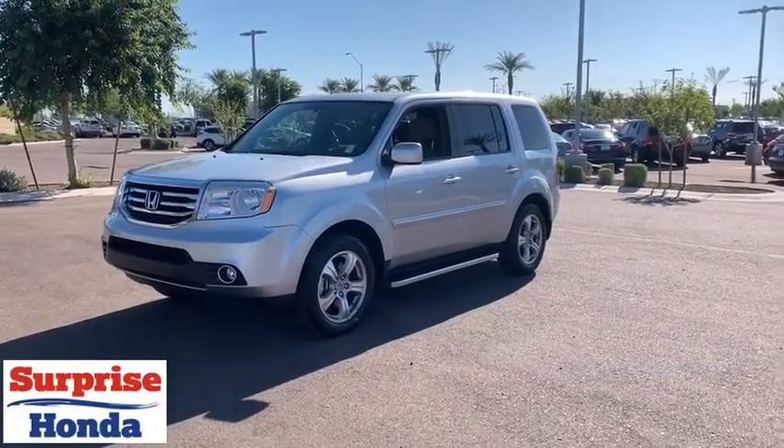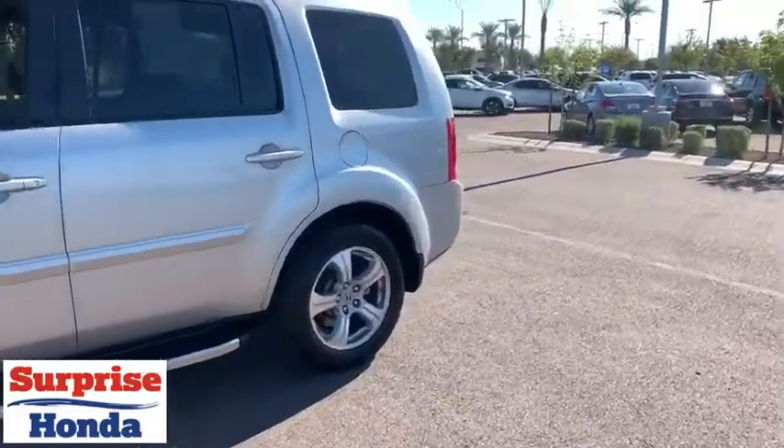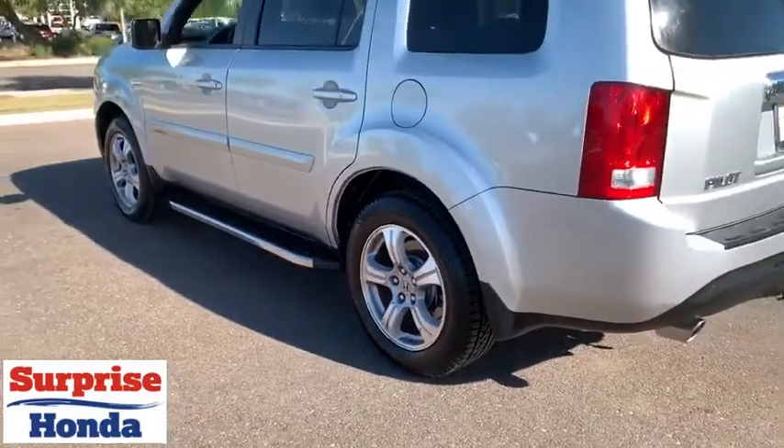You are going to love the 2013 Honda Pilot: optimal utility, indulgent interior, powerful performer. You'll be ready for almost anything in the Honda Pilot.